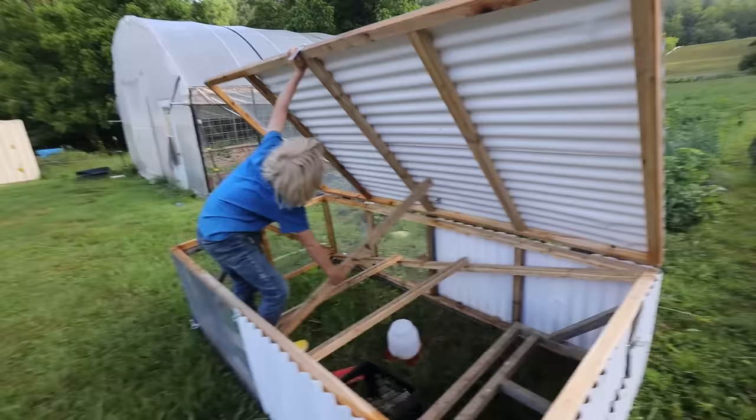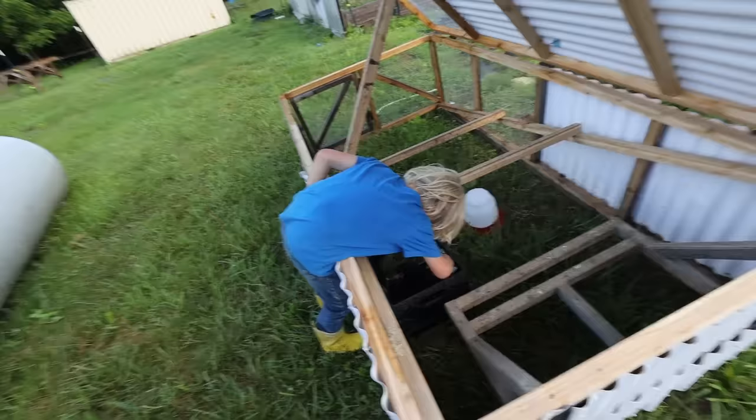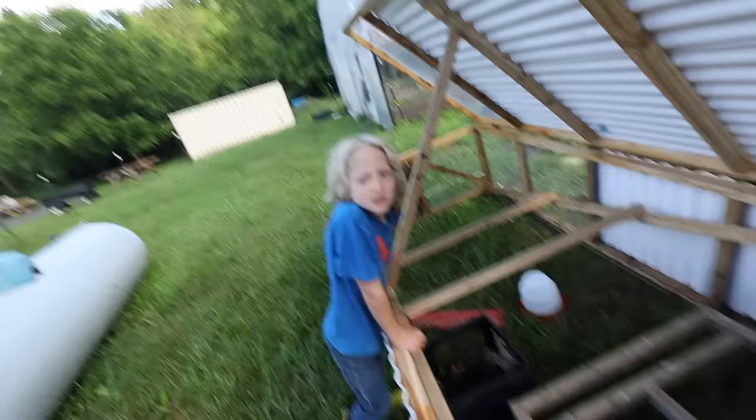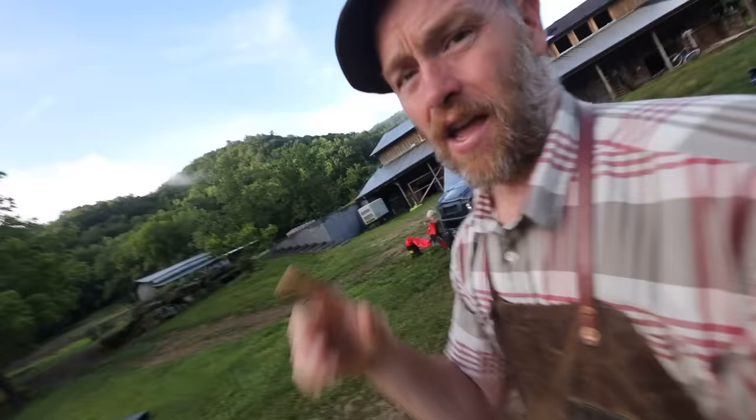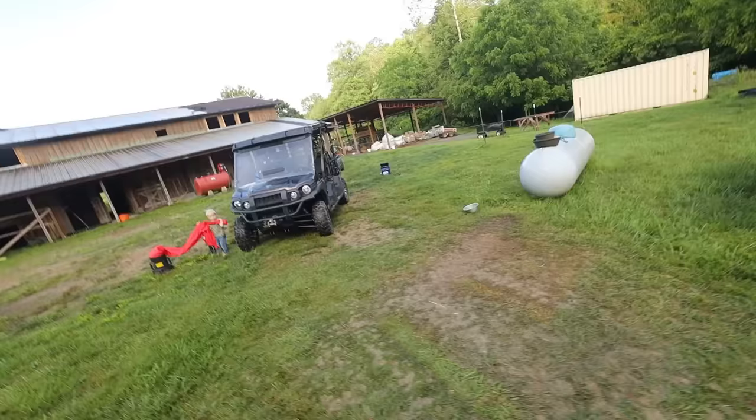How's the broody hen doing? She's still on it. They didn't hatch yet — they've got about two and a half more weeks on that broody hen. A full vlog coming out soon on this.